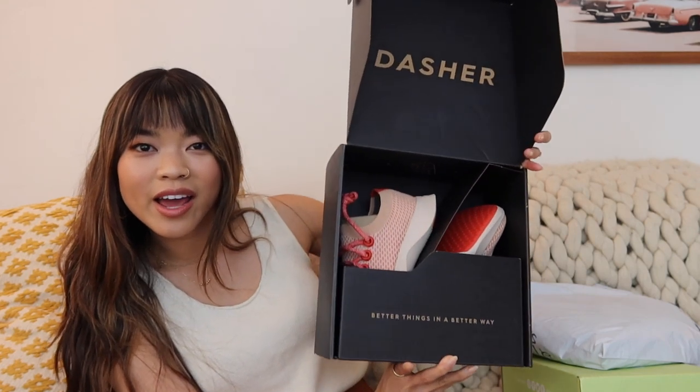Now to get into the PR packages — these are packages that brands send over for new launches or releases they want to promote. This first one is from a brand called Allbirds. I had never heard of them, but Jason was a really big fan, so when he found out I got a pair he was freaking out. I got to pick this pair out — these are the Tree Dashers in the light red color. Inside the box it says 'better things in a better way,' and I believe these are their running shoes.